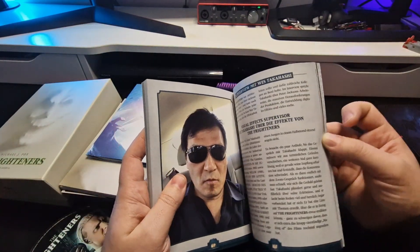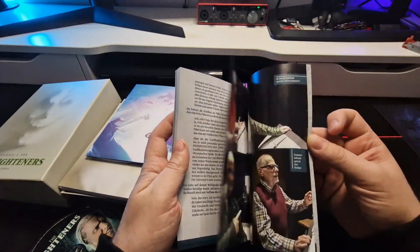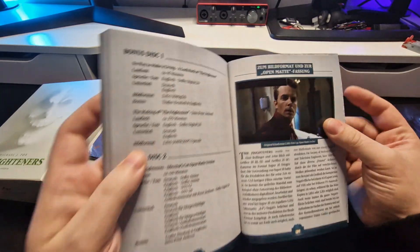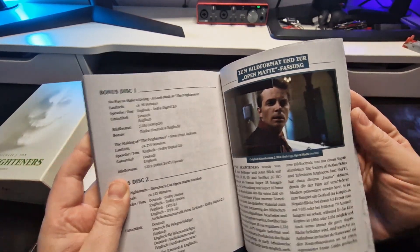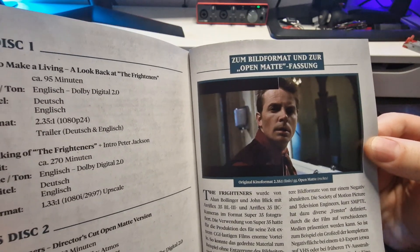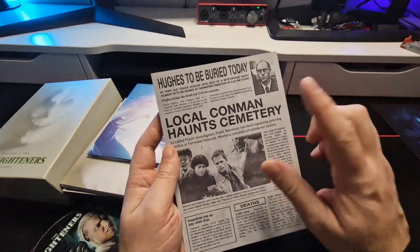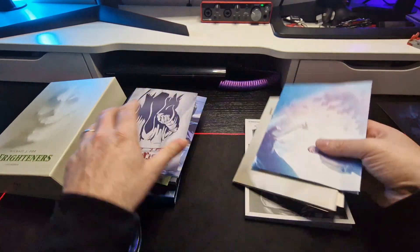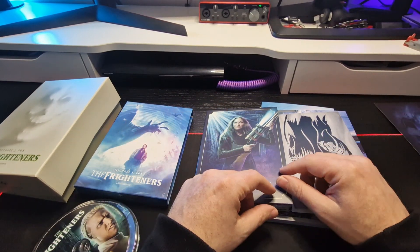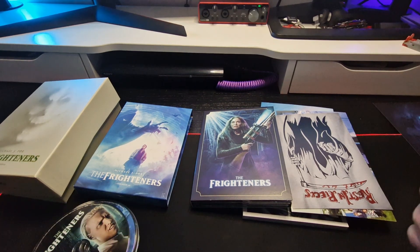These behind-the-scenes sections are always worth the money and worth your time to go through. For me this is one of my favorite Peter Jackson movies because it's a light-hearted story — it showed a lot of openness from Peter Jackson and proves he can do more than just shock value. The small little touches they've included are really nice. So guys, this was the unboxing for this great movie — I'll see you next time, and if you haven't subscribed yet, please subscribe. See you later!